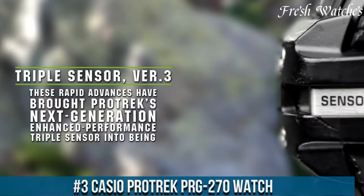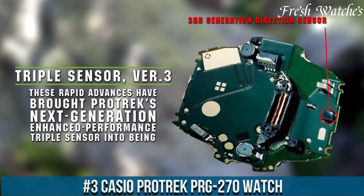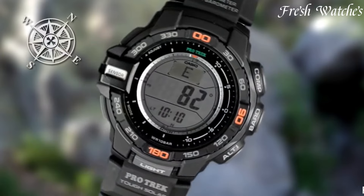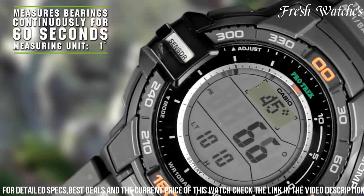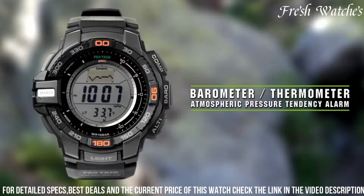Number 3. Casio ProTrek PRG-270 watch. A reliable companion for the modern adventurer. This timepiece merges robust functionality with contemporary design, perfect for those who crave the great outdoors. The triple sensor technology, incorporating altimeter, barometer, and digital compass, provides essential data for navigating through diverse landscapes.